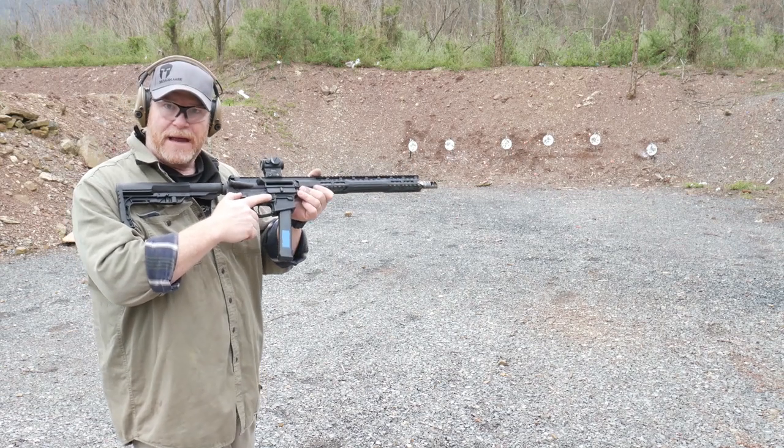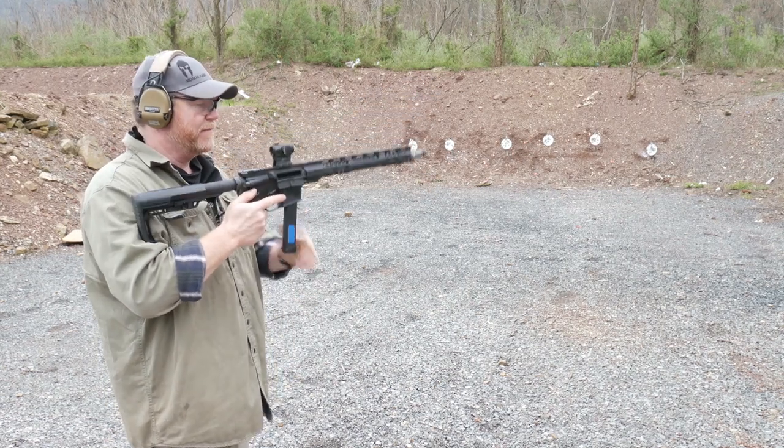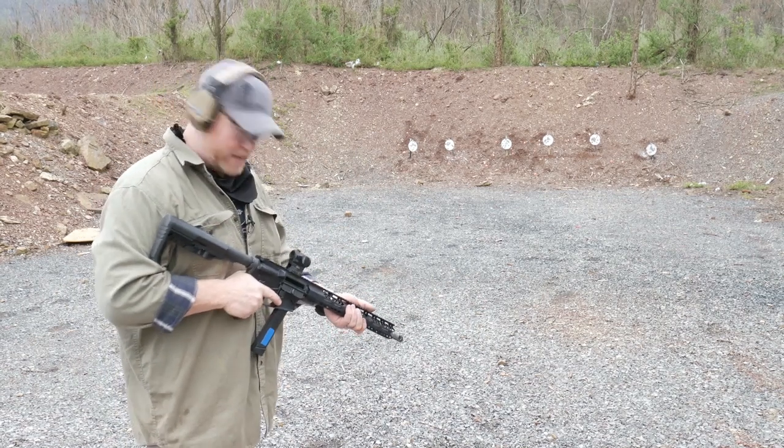The mag release is CNC aluminum, which is a very nice touch compared to polymer. I'm glad to see manufacturers actually going with that these days.